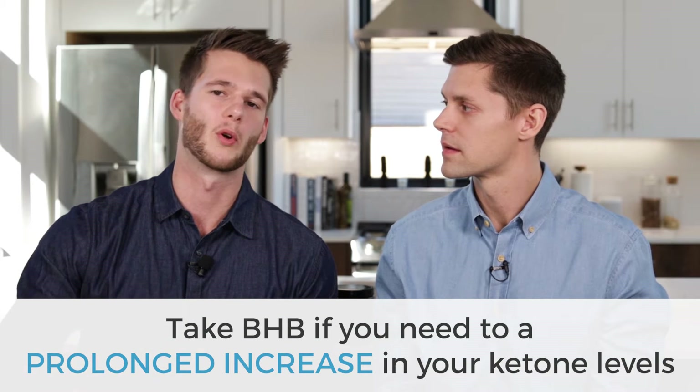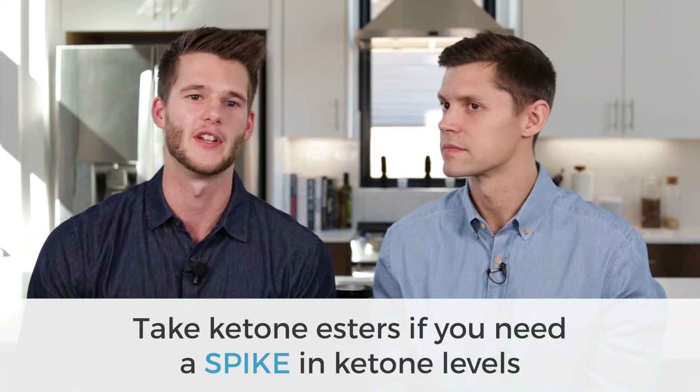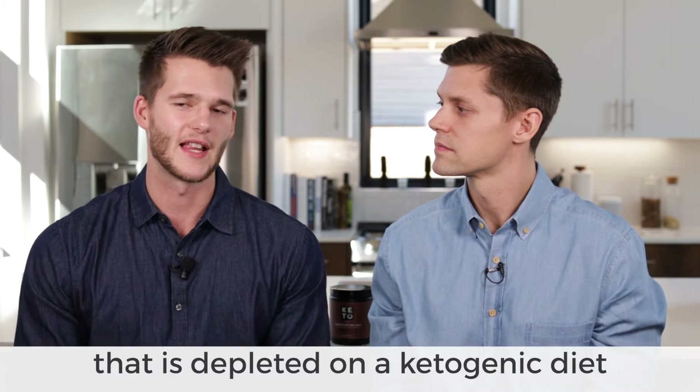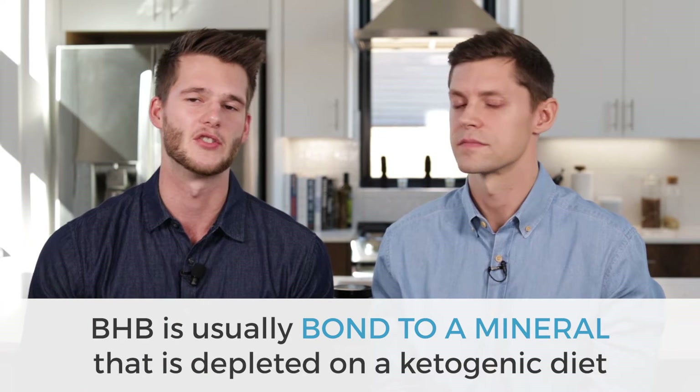If you're going for a more prolonged increase in ketone levels, you're probably going to consider a ketone salt. Whereas if you need a huge spike in ketone levels, you may consider ketone esters. One interesting advantage of ketone salts is that many of the minerals they're bound to — like sodium, calcium, potassium, and magnesium — are minerals that are often depleted on a ketogenic diet. So it's a double whammy: you increase blood ketones and replenish minerals you're trying to restore on keto.